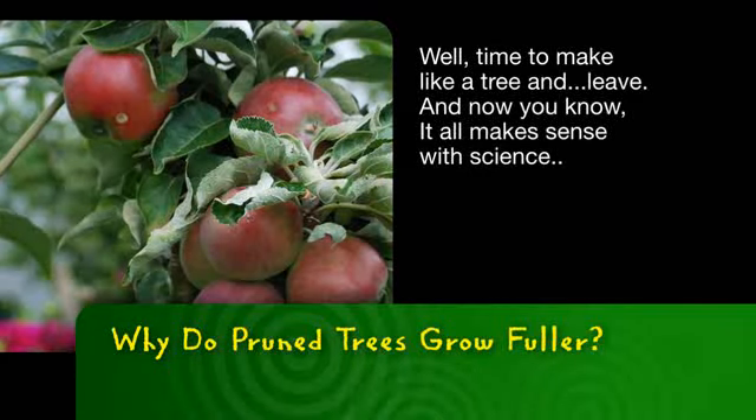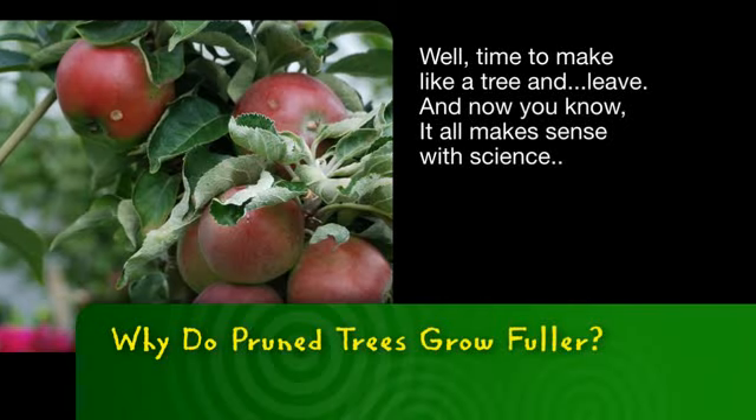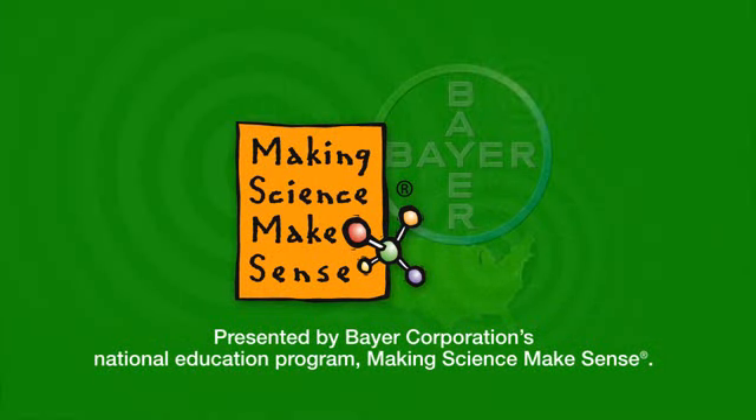Time to make like a tree and leave. So now you know, it all makes sense with science. This has been presented by Bayer Corporation's National Education Program, Making Science Make Sense.